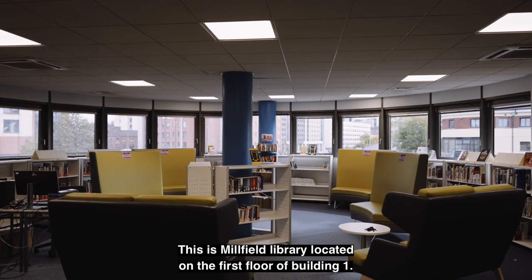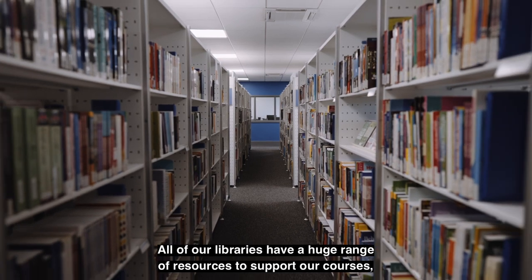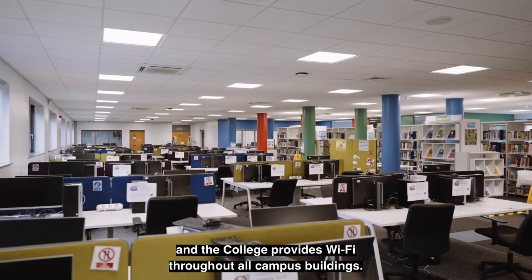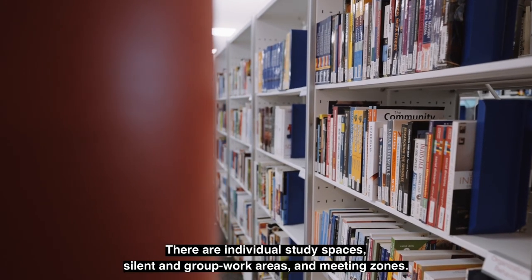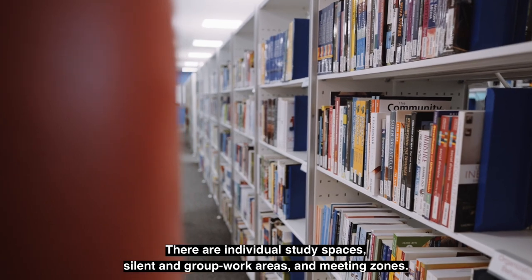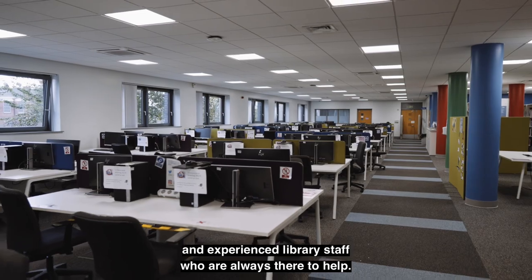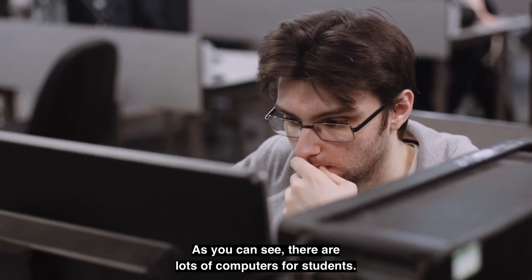This is Millfield Library, located on the first floor of building one. All of our libraries have a huge range of resources to support our courses, and the college provides Wi-Fi throughout all campus buildings. There are individual study spaces, silent and group work areas and meeting zones. We also have printing and photocopying facilities, extensive opening times and experienced library staff who are always there to help.